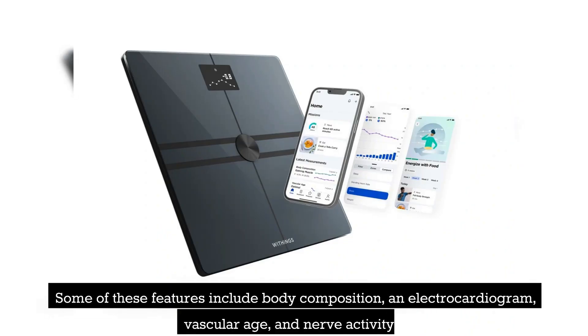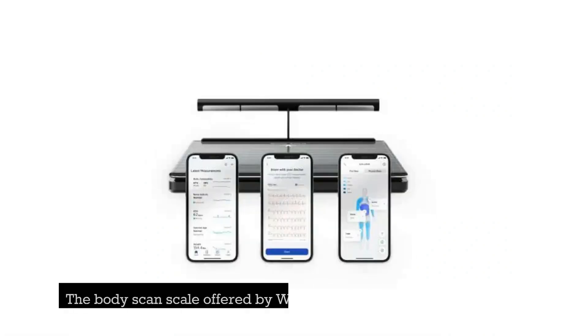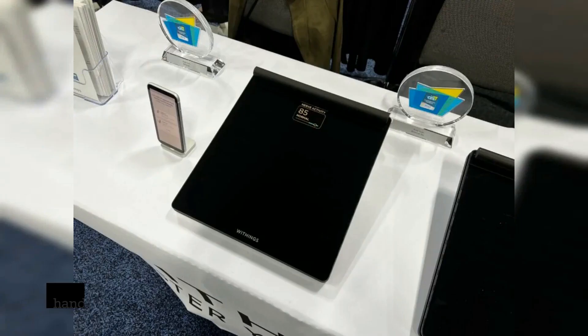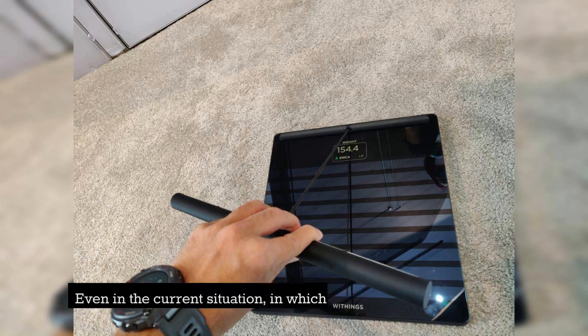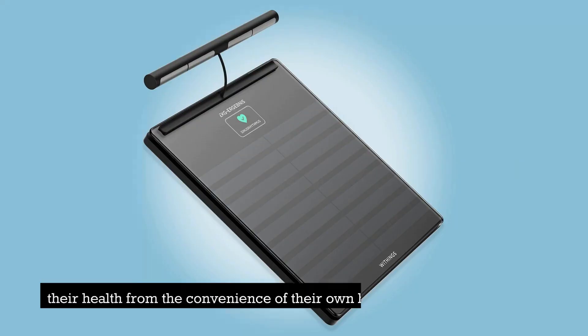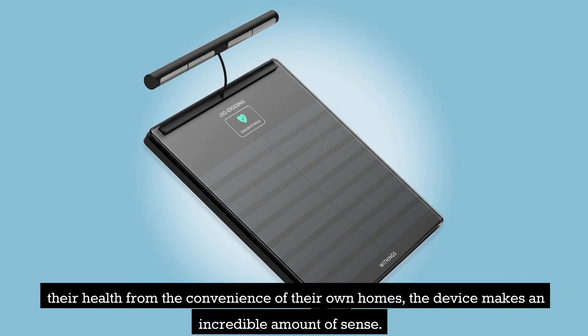Some of these features include body composition, an electrocardiogram, vascular age, and nerve activity. The body scan scale offered by Withings is equipped with a tethered handle that incorporates sensors to monitor all of these extra biomarkers. Even in the current situation, in which individuals want to monitor their health from the convenience of their own homes, the device makes an incredible amount of sense.